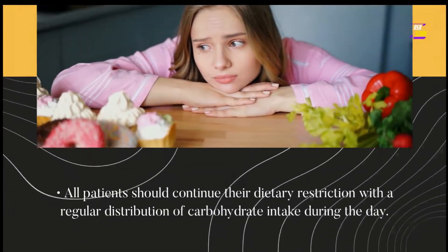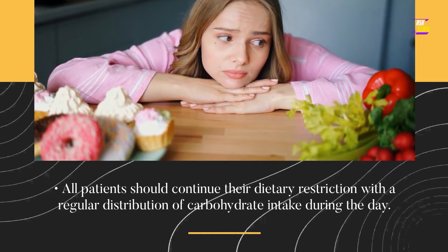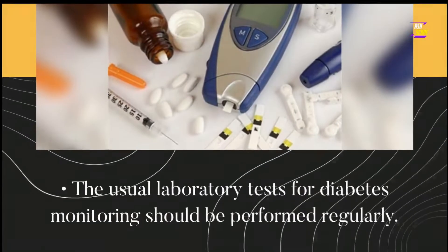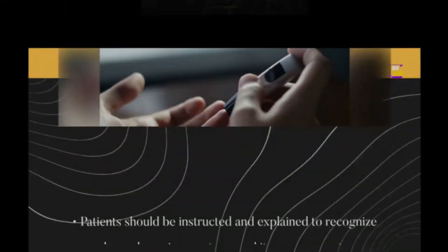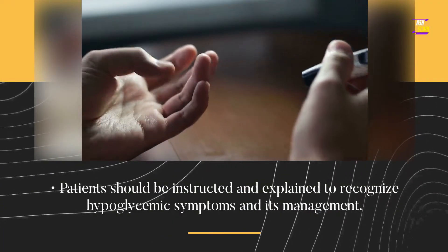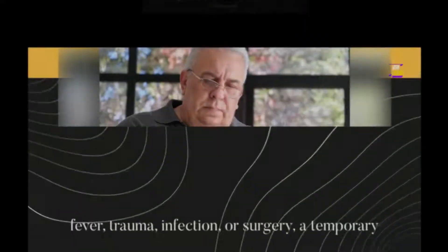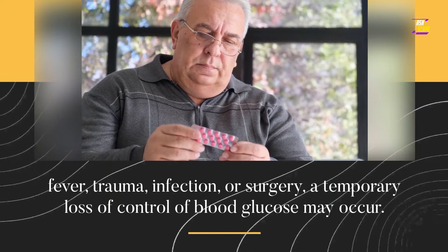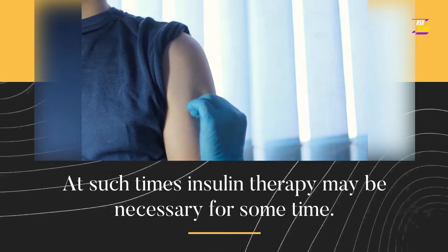Other precautions: all patients should continue their dietary restriction with a regular distribution of carbohydrate intake during the day. Overweight patients should continue their energy-restricted diet. The usual laboratory tests for diabetes monitoring should be performed regularly. Patients should be instructed to recognize hypoglycemic symptoms and their management. When patients with diabetes are exposed to unusual stress such as fever, trauma, infection, or surgery, a temporary loss of control of blood glucose may occur. At such times, insulin therapy may be necessary for some time.